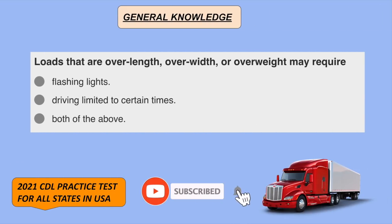Loads that are over length, over width, and over weight may require both of the above: flashing lights and driving limited to certain times.